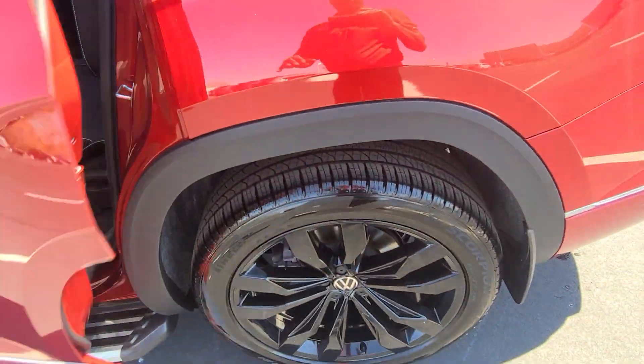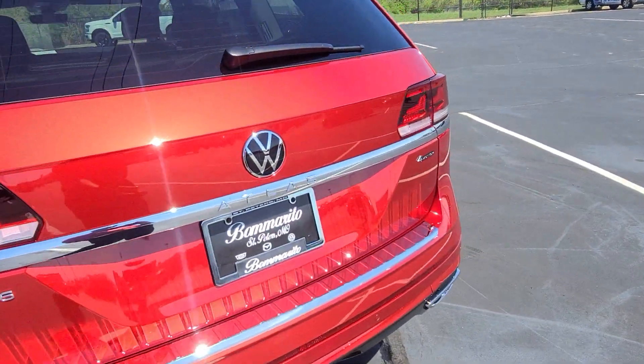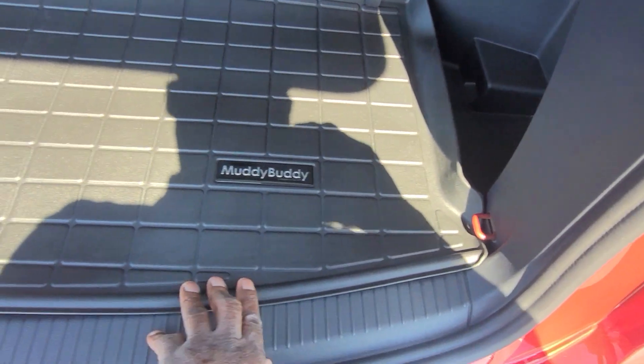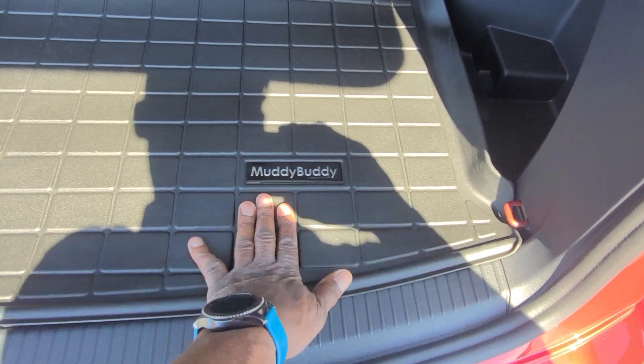There's a look at those powder-coated wheels again — such a good-looking car. In the back, there's also a Muddy Buddy trunk liner installed, which goes up the back of the seats. It will flatten out over time; it has a little roll to it from being boxed up, but with use it will flatten out.